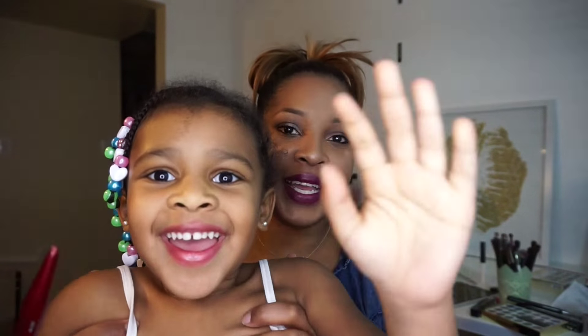Hey YouTube, it's Crystal and today I'm bringing to you my November 2015 favorites. I have a little one in the background, of course, who wants to say hi! So, today I'm just gonna run through my favorites really quickly.